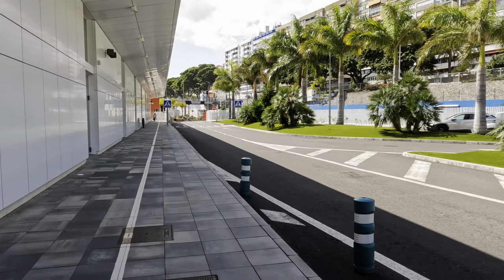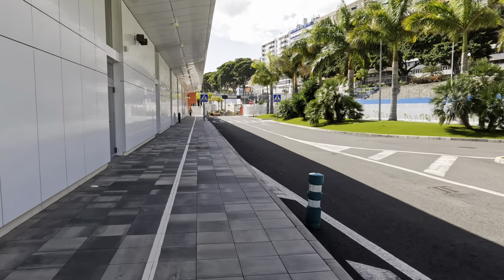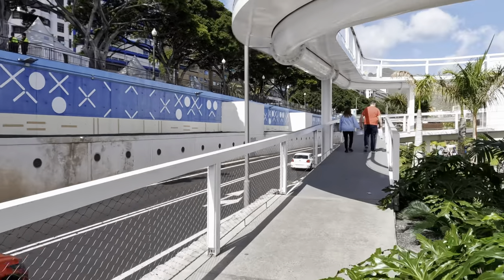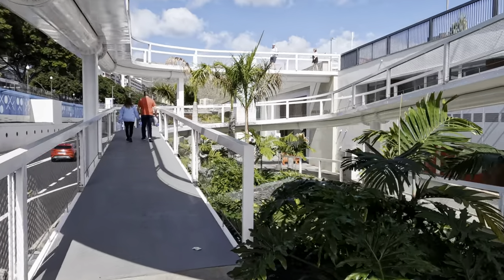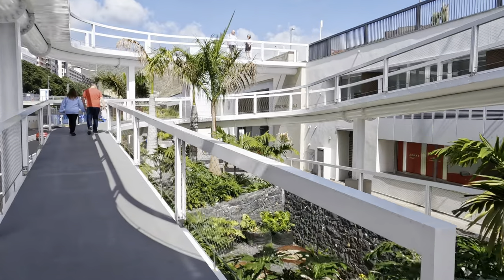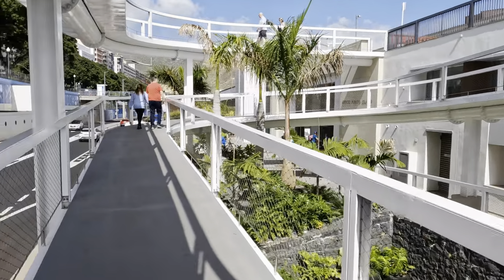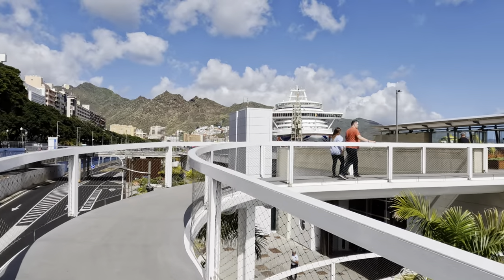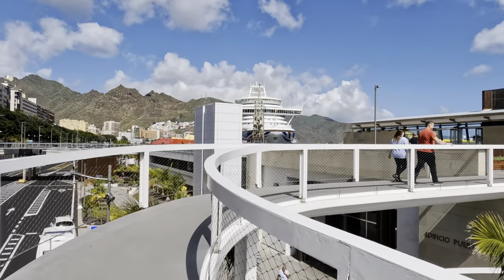Many people who cruise visit the onboard spa for treatments, but on P&O in Tenerife it's the spa supermarket that's the place to go. It's the essential place to visit if you want to save some money on drinks and get some snacks. And leaving the port, it's just a case of walking up this ramp and you'll soon be there.